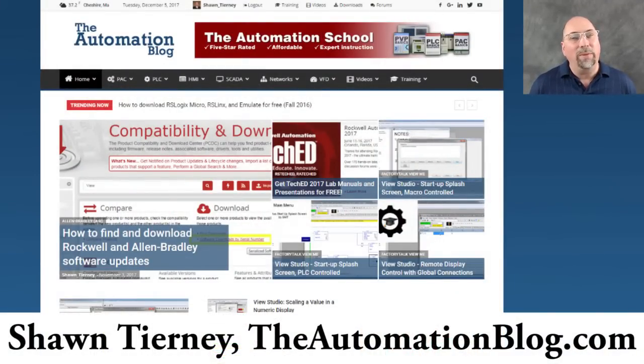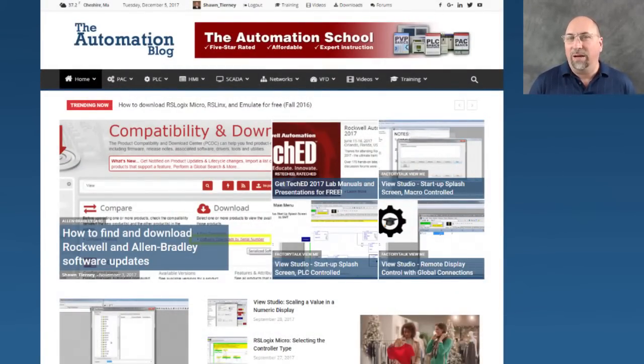Hey everybody, Sean Tierney here from TheAutomationBlog.com, and this is part five of my nine-part series covering what I thought were the cool new PLC and HMI products that were shown at Automation Fair 2017.